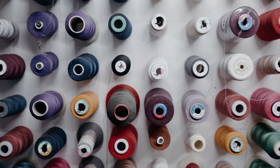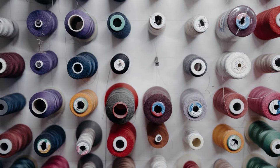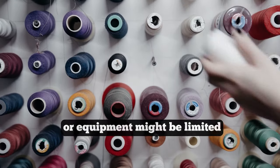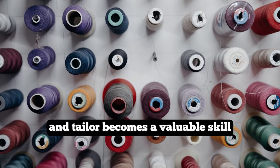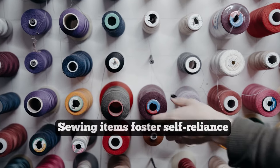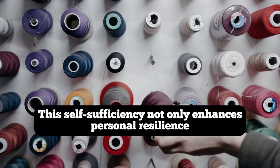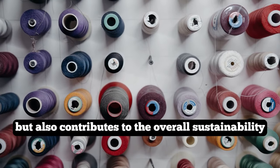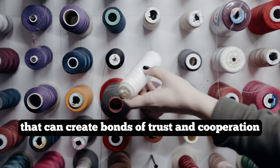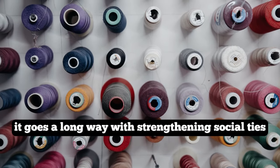Sewing thread and needles are basic tools that enable everyone to repair and maintain their clothing and gear, extending their usefulness and durability. In a world where access to new clothing or equipment might be limited, the ability to mend and tailor becomes a valuable skill. Sewing items foster self-reliance, reducing dependence on external sources for basic repairs, which enhances personal resilience and contributes to the sustainability of a small community. When people share or trade needles and thread, it strengthens social ties and bonds of trust.